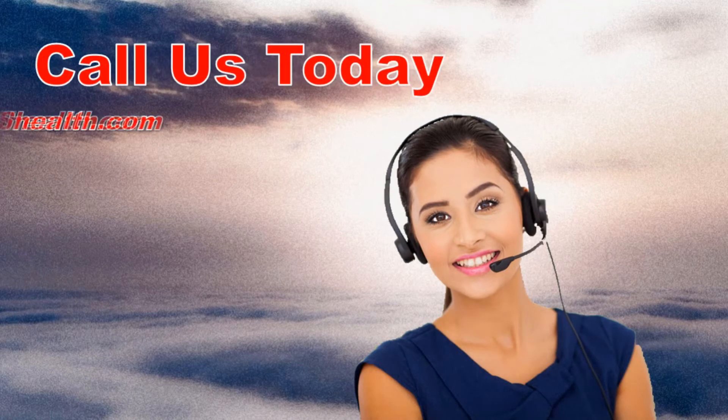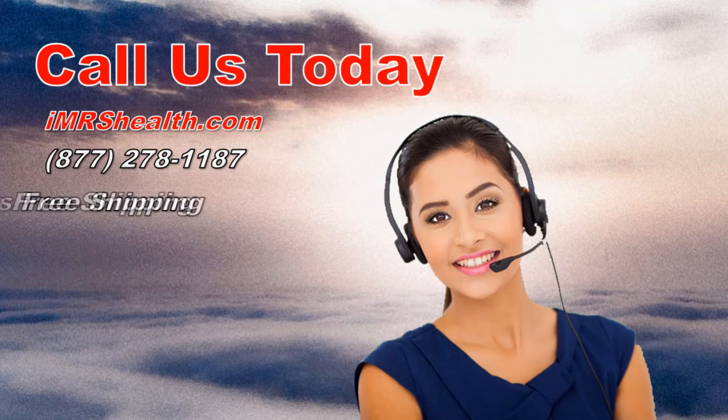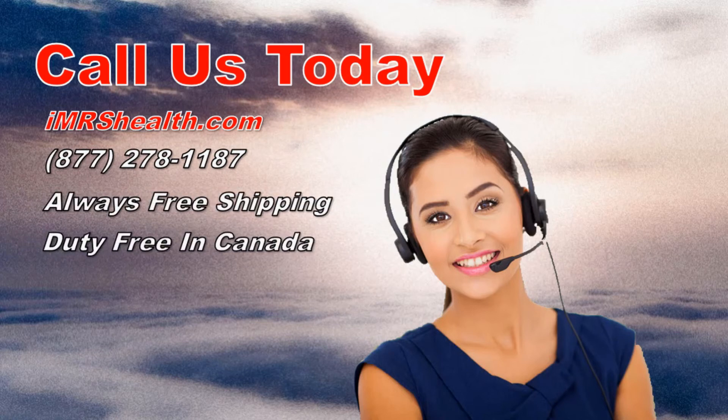This sale is only for a limited time, so be sure to call us at IMRS Health at 877-278-1187 today so you don't miss out. Remember that shipping is always free and Canadian orders are duty free. And with IMRS Health you get training and support from healthcare professionals.